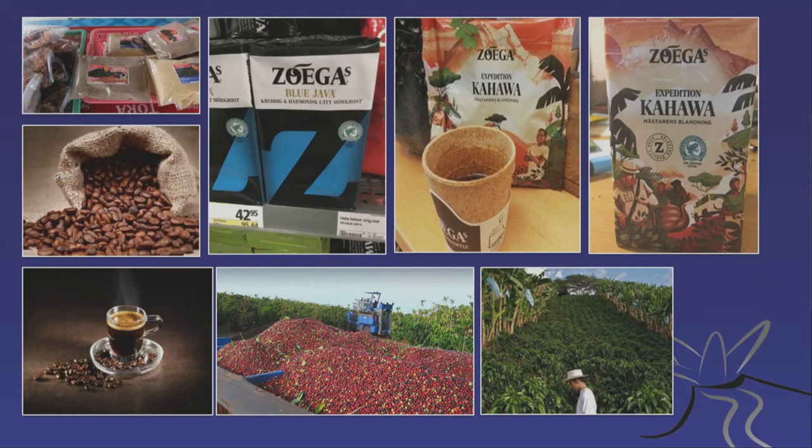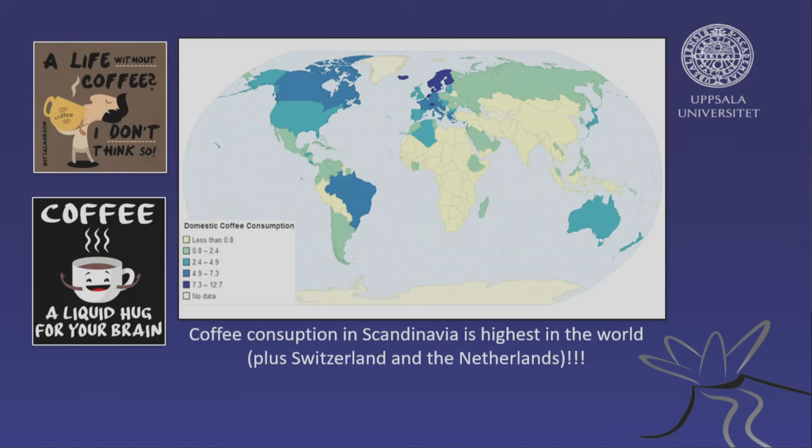Coffee is done in the same way. Seventy percent of all coffee is grown on volcanic soil. So when you drink coffee in the morning, most probably your coffee has touched a volcano at some point. Here's a map of domestic coffee consumption, and where I come from — northern Europe, Sweden — we drink a lot of coffee, probably because of the lack of sunshine.